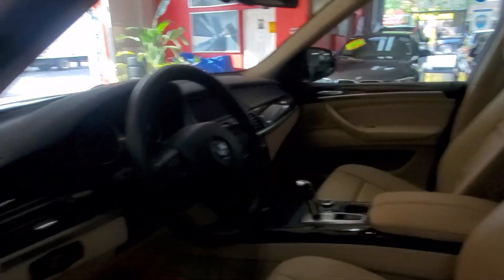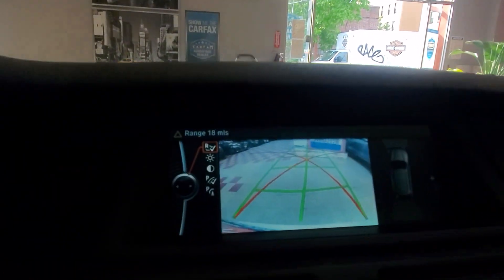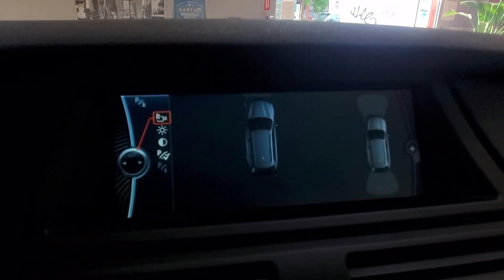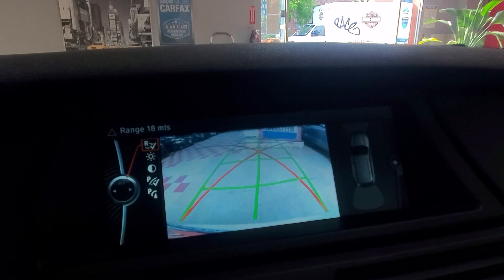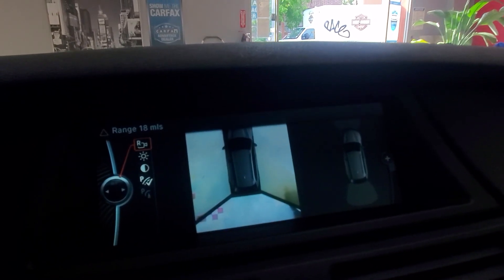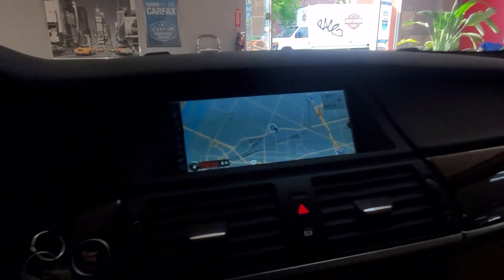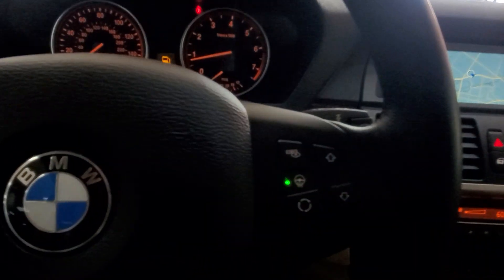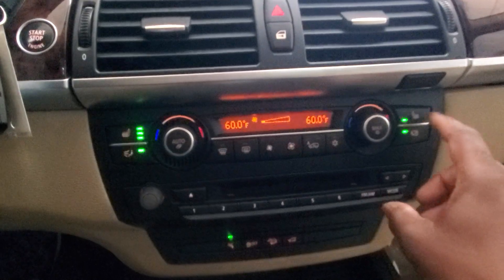Let's go and start this bad boy up for you. You have a 180-degree video camera — camera in the back, camera on the side. So you've got rear camera and side cameras, as well as navigation, Bluetooth, and heated steering wheel. Just tons of options — truly, truly loaded. Dual climate control, of course, heated seats, dual climate control. Really an impeccable condition vehicle.